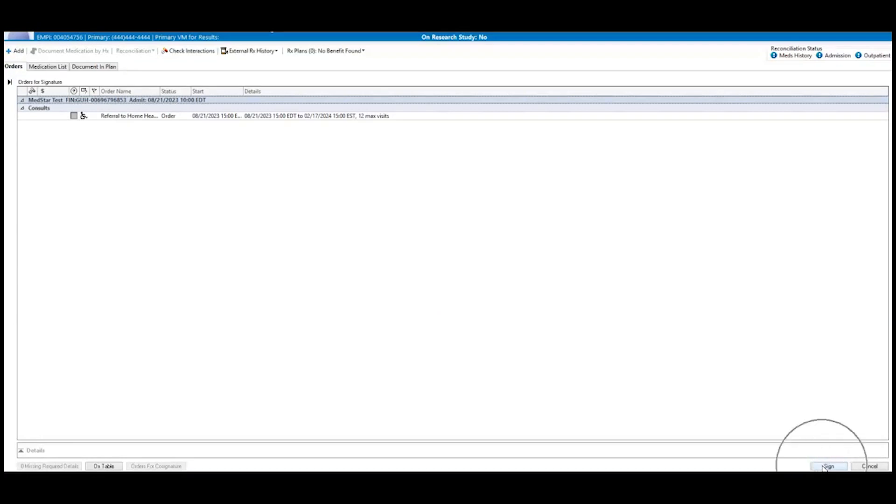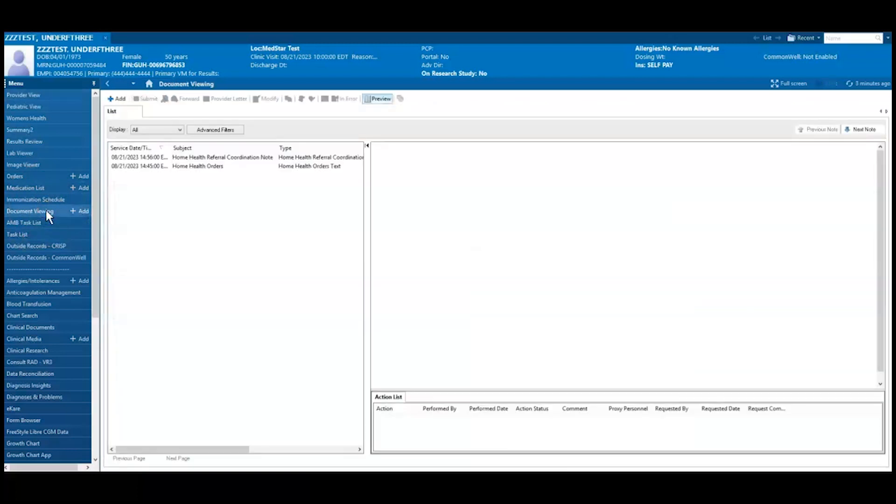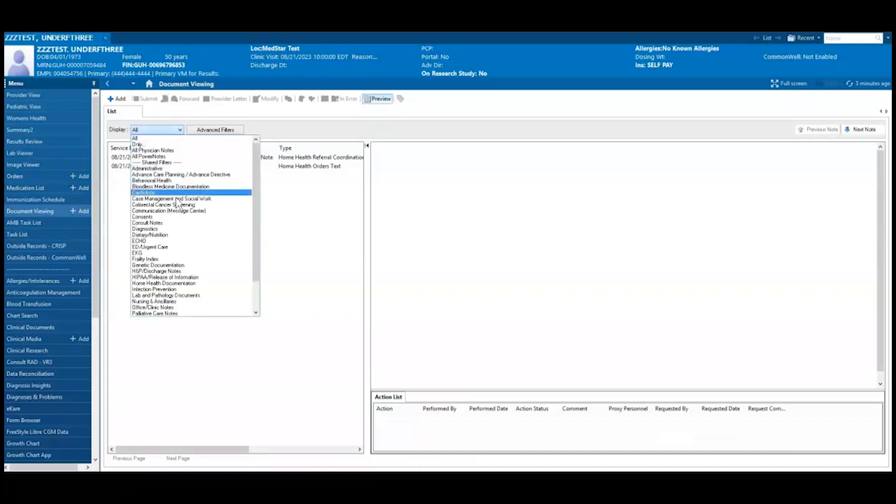Please note, the PowerForm allows for both the provider and clinical staff to contribute to the same documentation. The form can also be signed before it is fully completed and reopened by modifying the text document to relaunch the PowerForm and complete. To open the PowerForm to make changes, navigate to Document Viewing on the blue menu bar. Use the Home Health Documentation Display filter to easily find your home health orders.